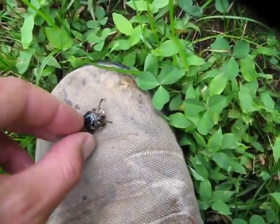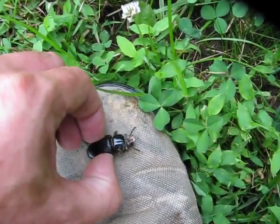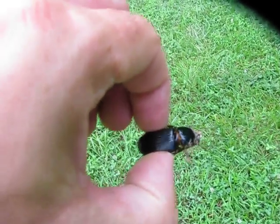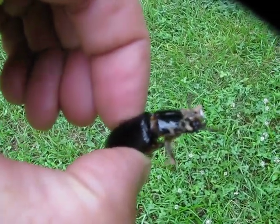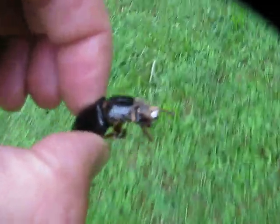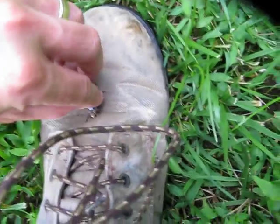He'll bite me — he's got some big pinchers on his mouth. These things get up to an inch and a half long; they're one of the largest beetles in North America. He's not so happy right now, but I'm going to bring him over here. I've got to evict him from my garage.